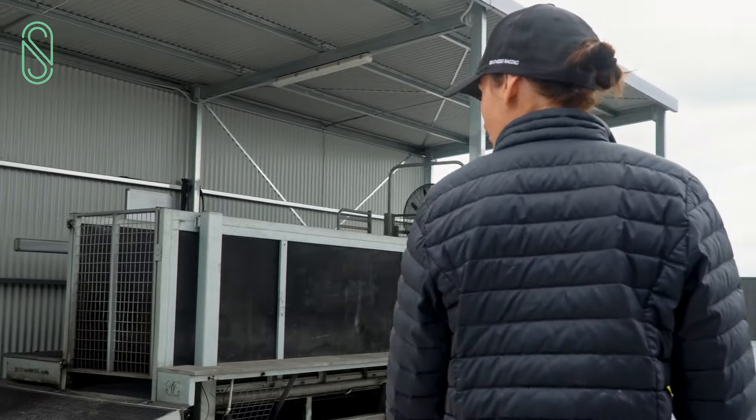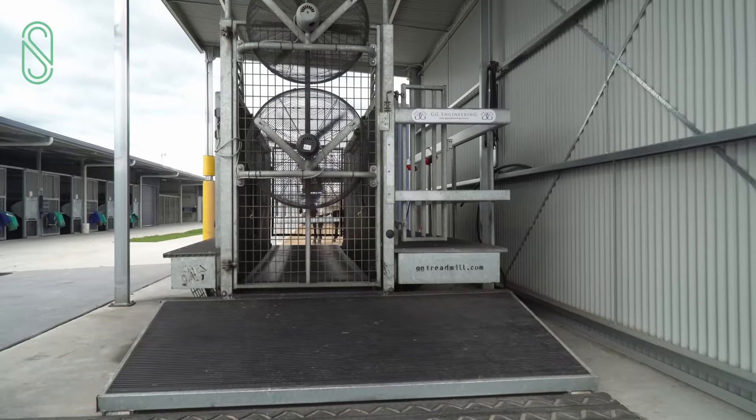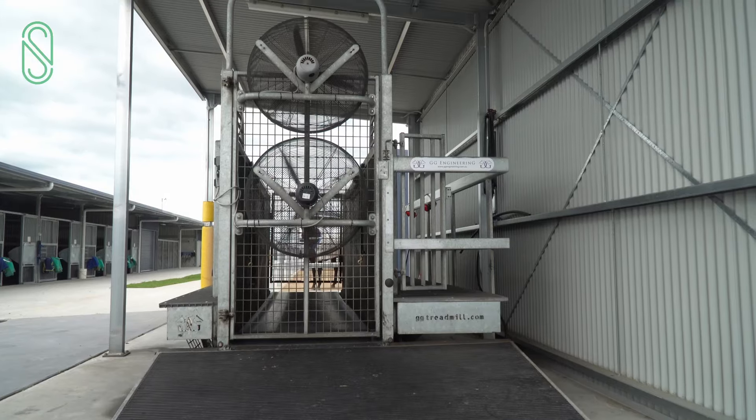We've got the treadmill here as well, which is a big part of our training and a big asset. We work sort of between five and ten horses on it a morning — it is a very big asset to us.